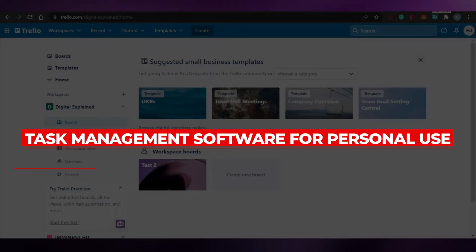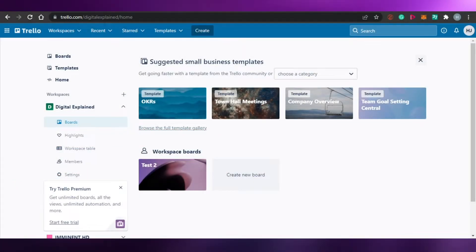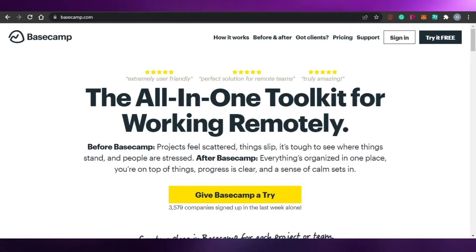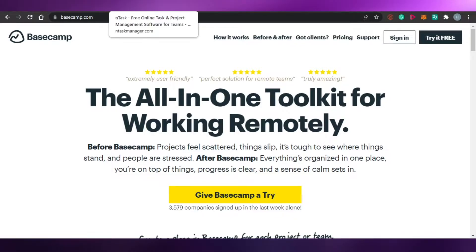Best task management software for personal use. Today I am going to show you around some of the best project management software that you can use for your personal use to manage your tasks better and to get more productive. So let's get started.